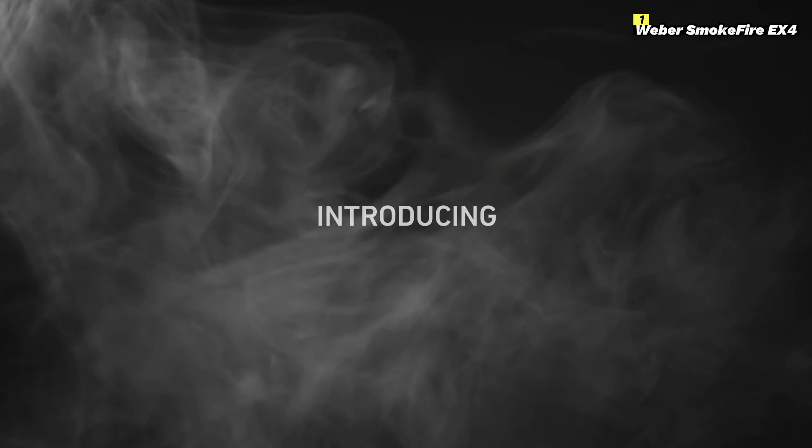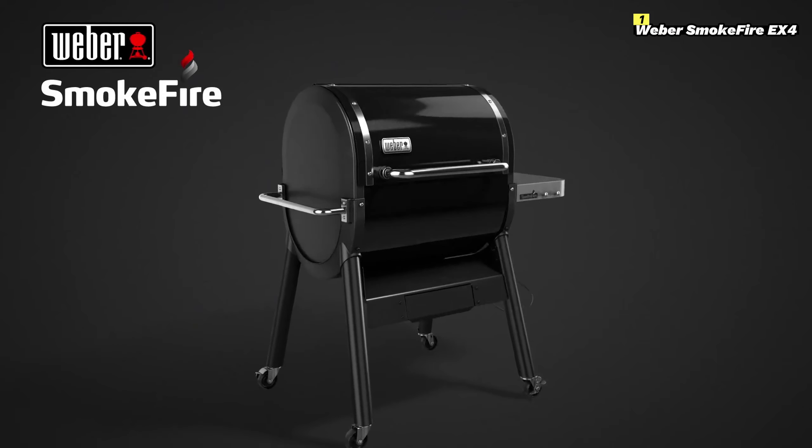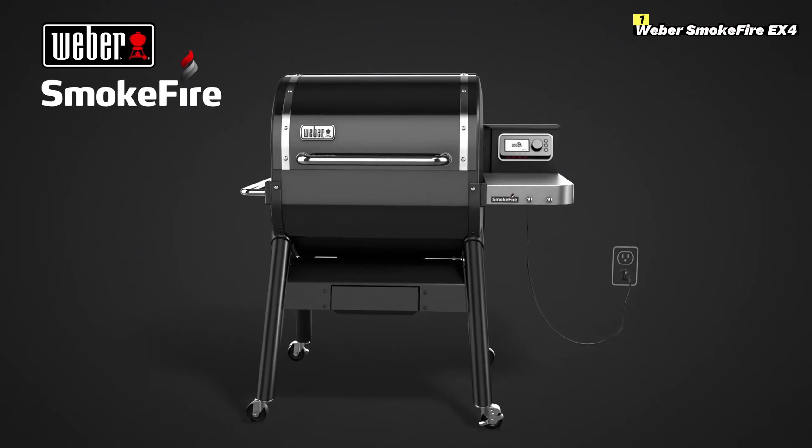Number 1 on this list is the Weber Smokefire EX4. The Weber Smokefire EX4 stands out in the world of pellet grills in 2024 with its smart technology and top-notch versatility.